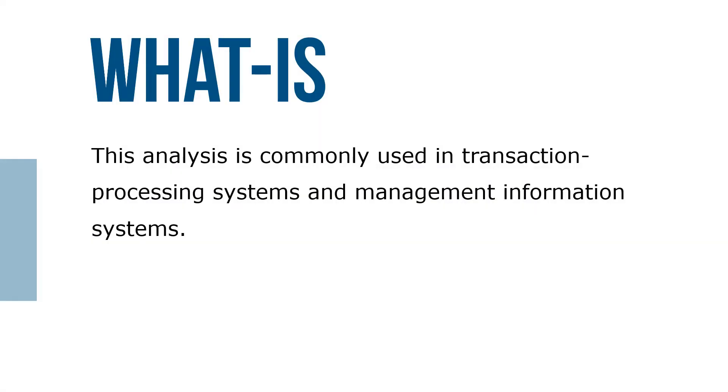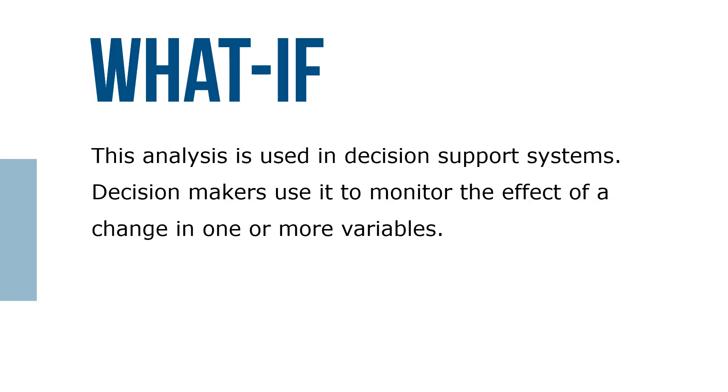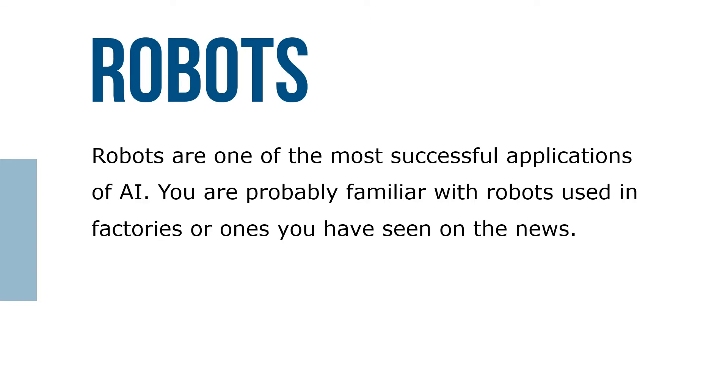What-is analysis is commonly used in transaction processing systems and management information systems. What-if analysis is used in decision support systems — decision makers use it to monitor the effect of a change in a decision-making system. Robots are one of the most successful applications of AI.